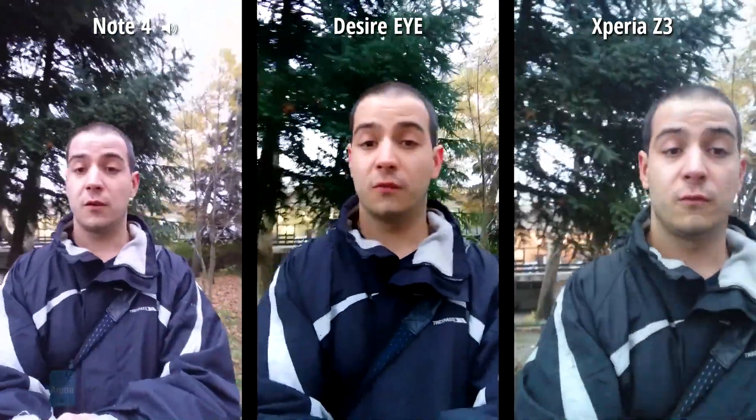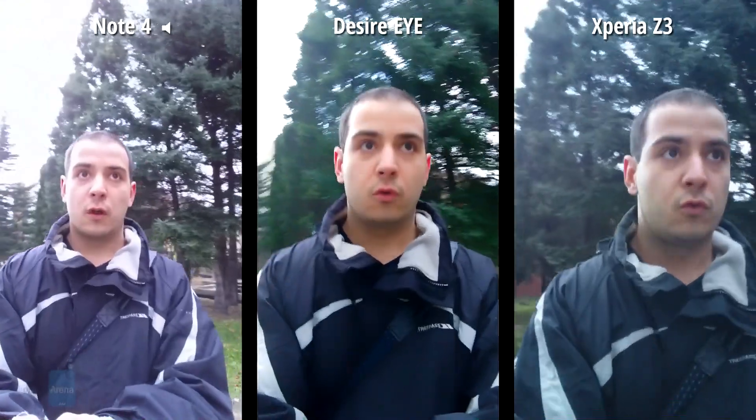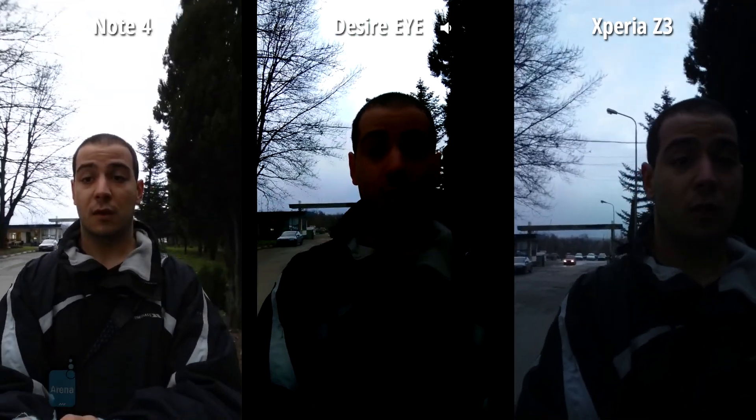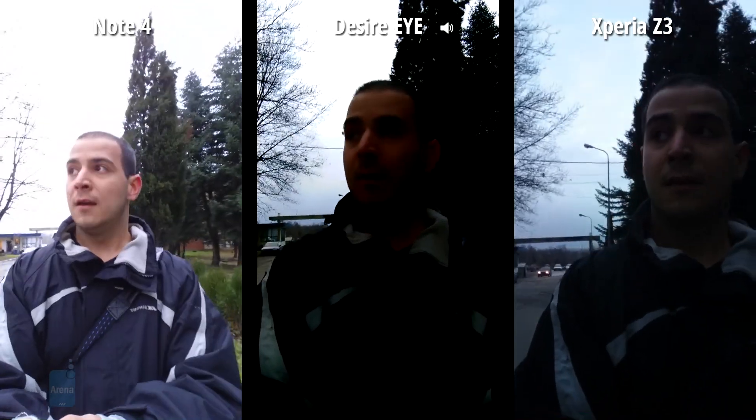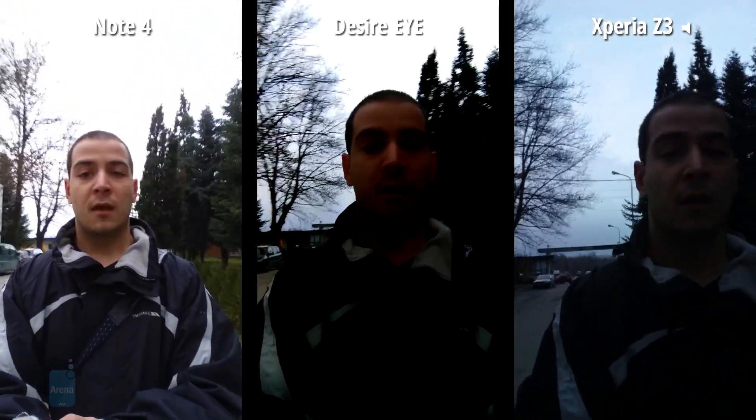Not a lot of people actually use the front-facing camera to shoot videos, but some do — especially video bloggers and people who do a lot of video chats. For those people, this is an opportunity to see how well each shooter performs: check out the amount of detail, how well exposure is set, sound recording quality, and very importantly, field of view.